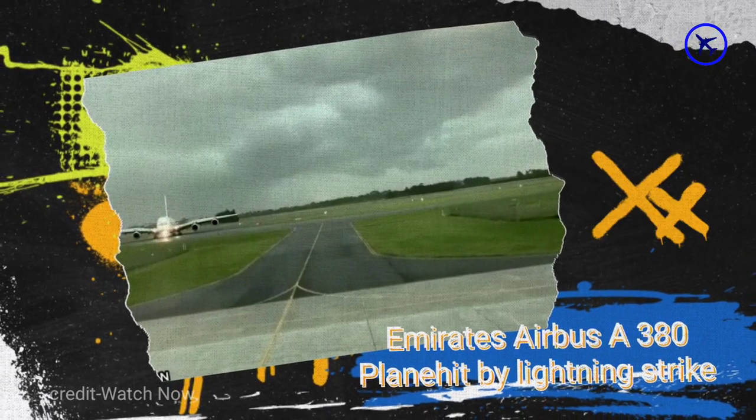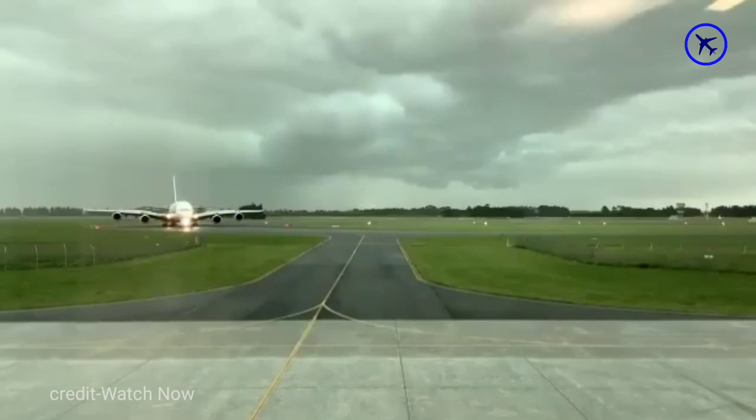This amazing Emirates Airbus A380 plane is suddenly hit by a lightning strike while vacating the runway.